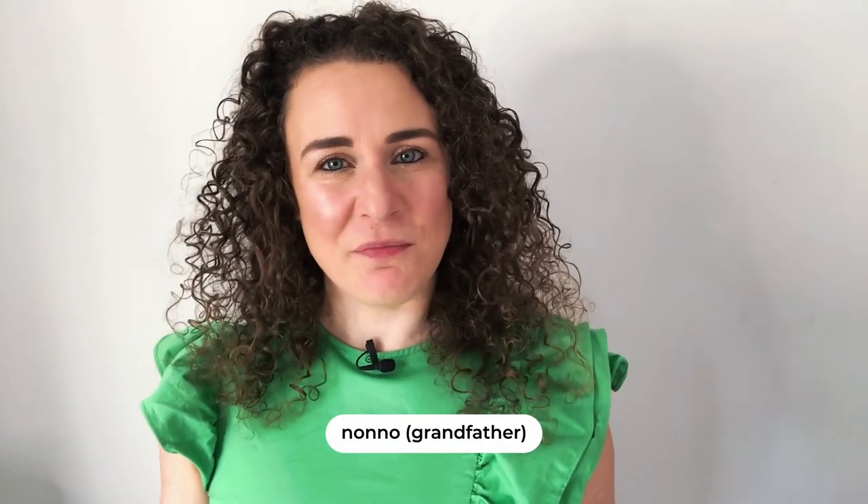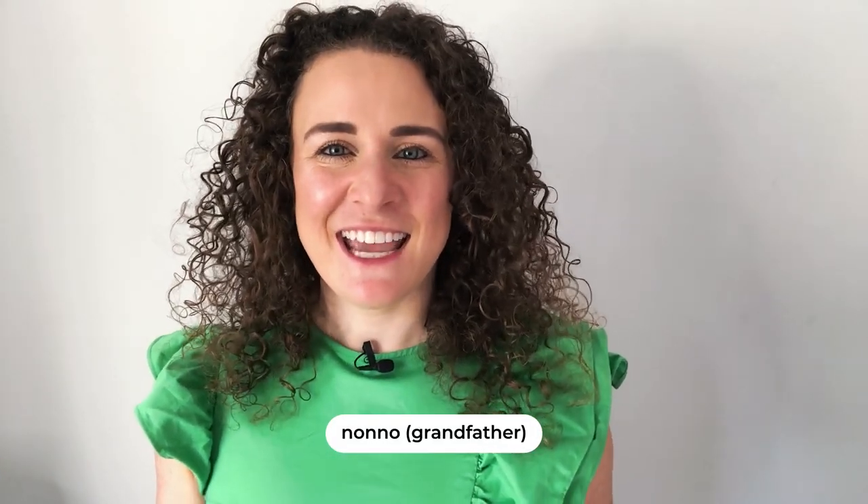Italy holds a very special place in my heart. It's my heritage and I'm named after my nonno — that's grandfather in Italian — and he's the reason why I decided to learn Italian as an adult. In this video, I'll share with you simple but clever language learning hacks that you can implement in your daily life that will help you learn Italian more effectively and efficiently.